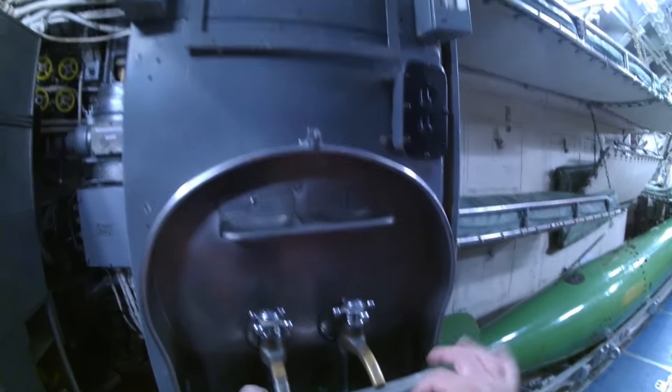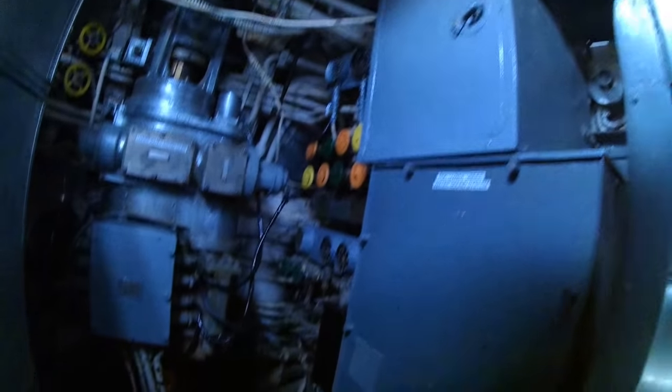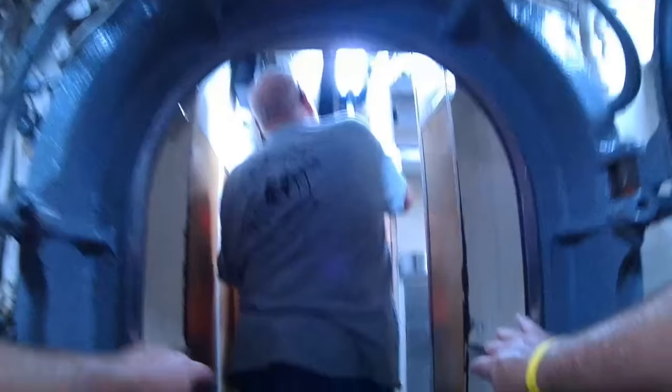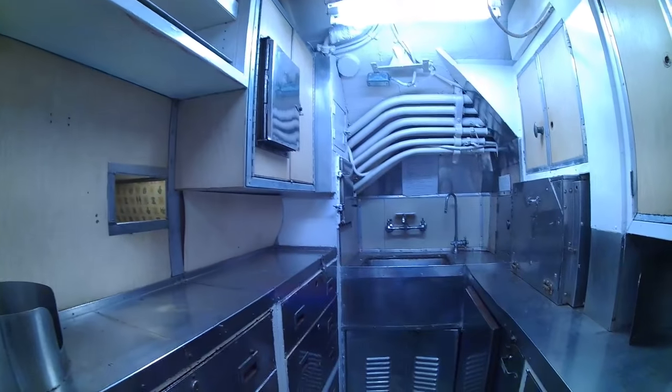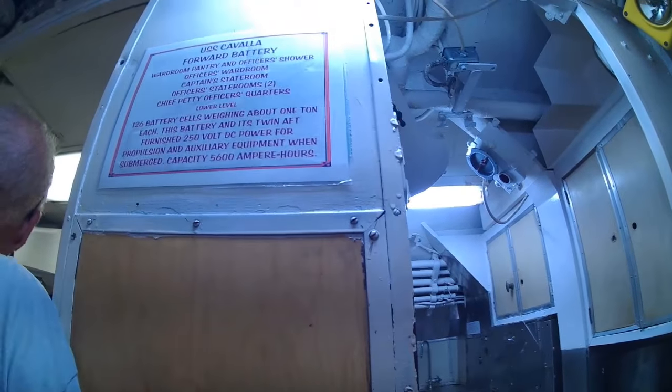It's just every square inch of this thing is packed with something. That sink back there — that's one of two that I can find. I just cracked my skull on that. So yeah, you thought those hatchways looked small — well, they're even smaller than you'd think. Thankfully, throughout the rest of this particular tour, I didn't crack my skull any other time. I was actually trying to show you the scale of just how small everything in here actually is, because this probably looks a little bit bigger on camera.